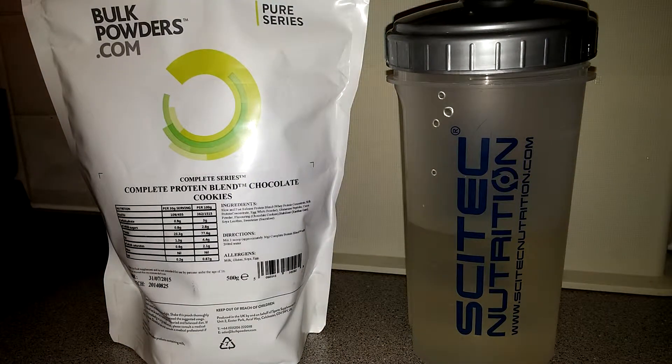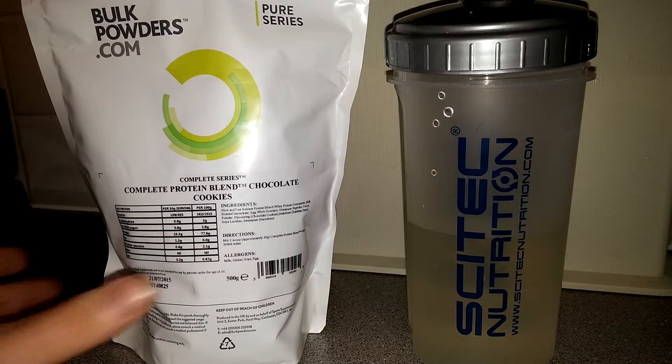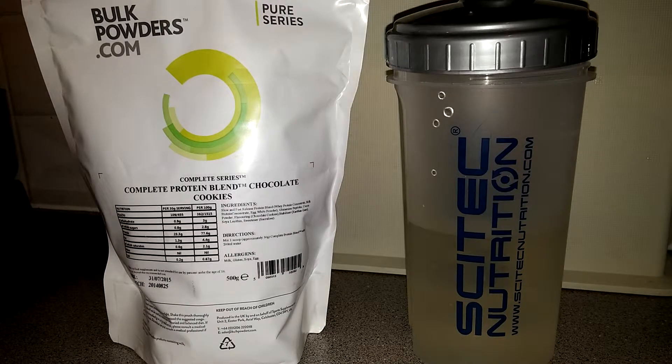Hey guys, so I'm back with another video. Earlier this week I unboxed my first ever order from Bulk Powders, one of which is my triple nut butter, which amazingly has actually more views than the complete protein — which is quite interesting, as you'd think the protein blend would be much more popular.